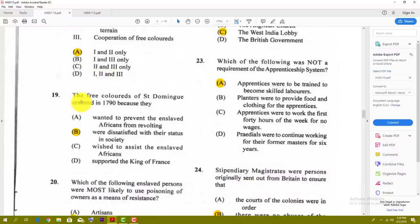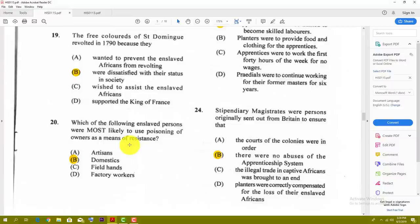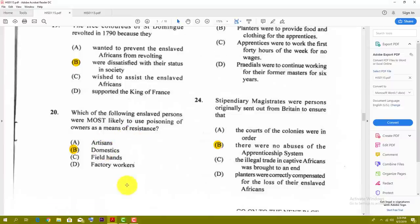Number nineteen: the free colored of St. Domingue revolted in 1790 because — the best answer for nineteen is B — they were dissatisfied with their status in society.